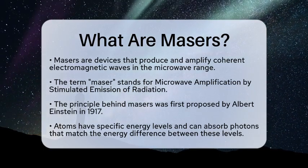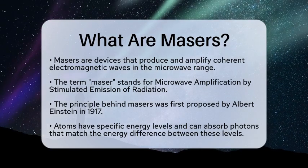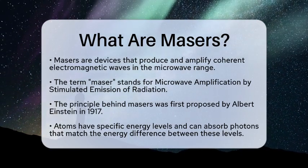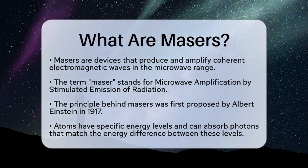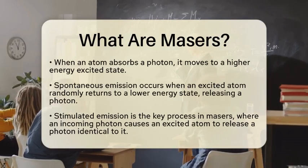To grasp how a maser functions, let's look at the relationship between atoms and electromagnetic radiation. Atoms have specific energy levels. They can absorb photons, which are tiny packets of light, only if the photon's wavelength matches the energy difference between these levels.